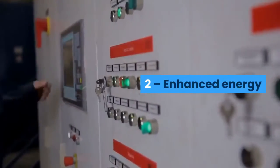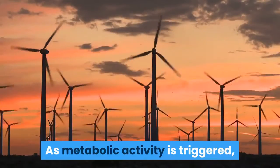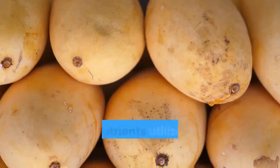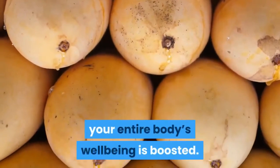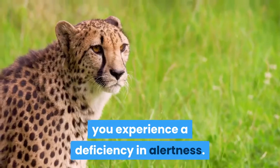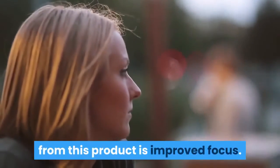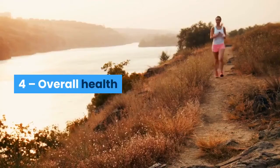Second, enhanced energy. This plan also boosts your energy levels. As metabolic activity is triggered, you naturally experience higher energy, with nutrients utilized and energy released, boosting your entire body's well-being. Third, doubled focus. When your energy reserves are lacking, you experience a deficiency in alertness. With energy now up, your focus is sharpened and your brain performs better.